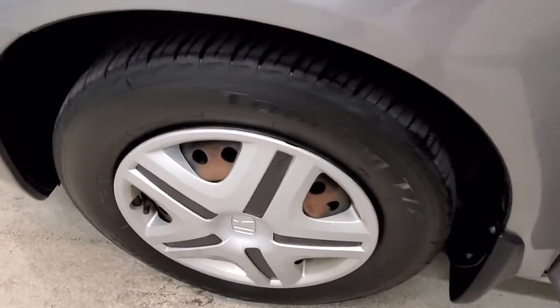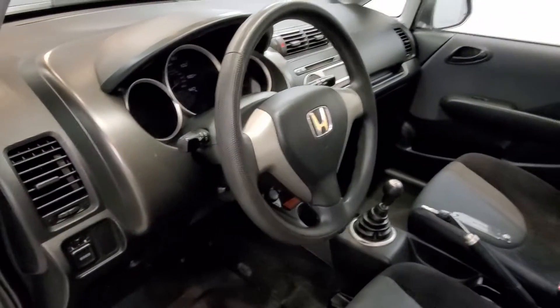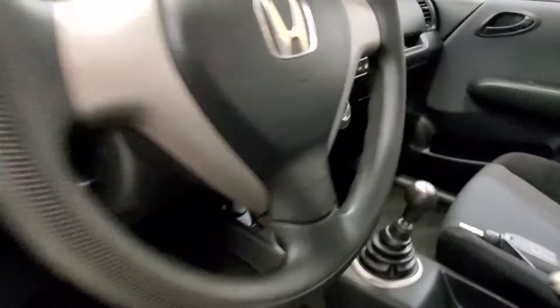It comes with their steel wheel package with plastic covering. The interior is equipped with a 160W AM/FM CD system with 4 speakers, AM/FM radio with CD player, and MP3 capability.